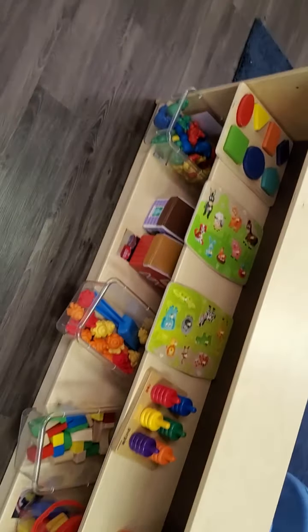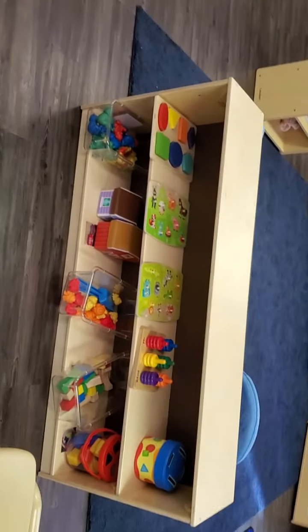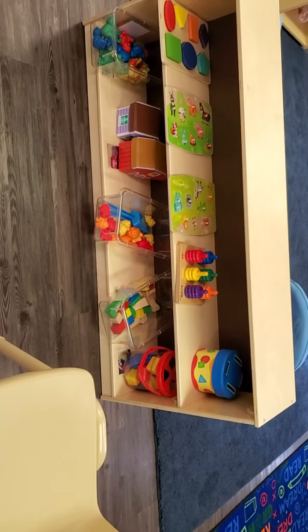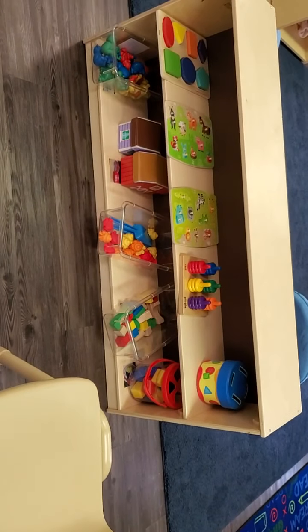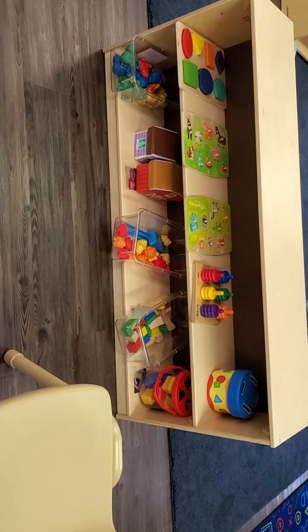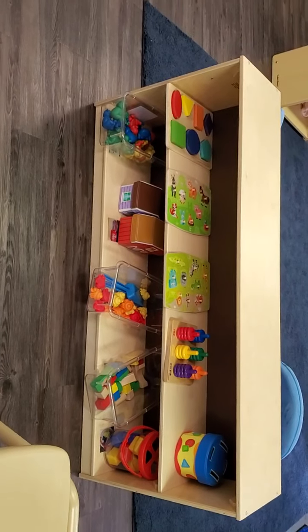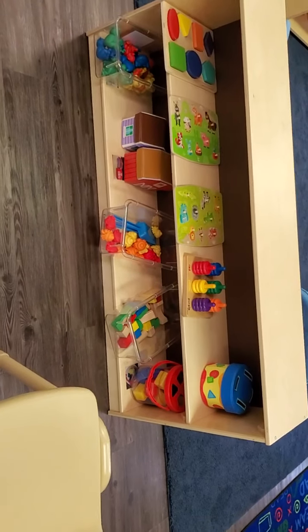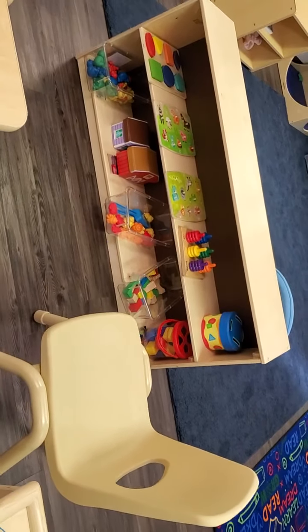And last, we have our manipulatives, fine motor, and math center. There's a lot of things for them to use their little fingers for, and matching and counting. And this is our math and manipulatives area.